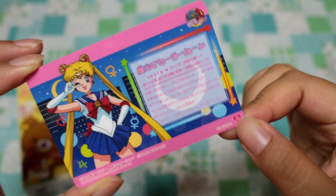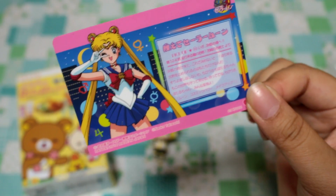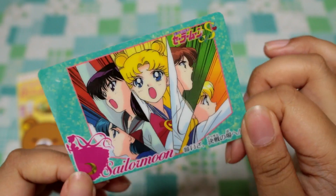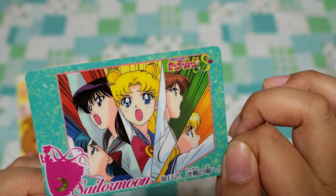Oh, because this is series 2, so there must be 30 cards total. Interesting. I was hoping for something a little bit more flashy maybe, but that's cute.